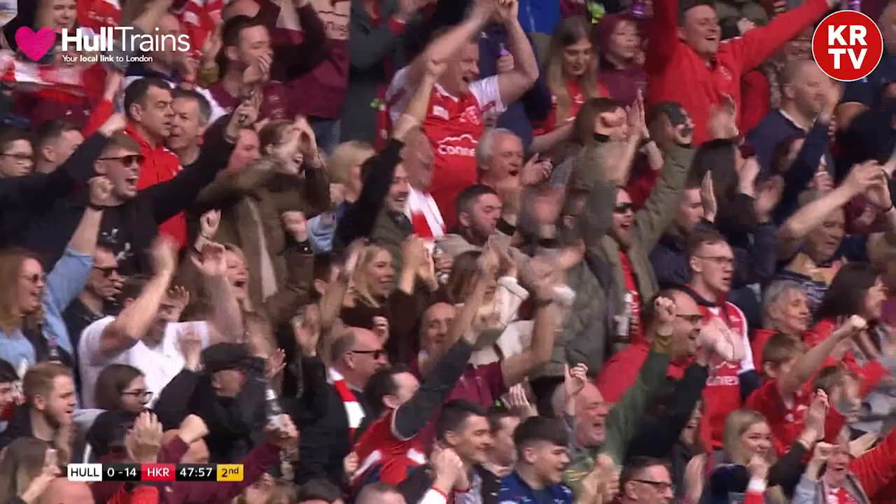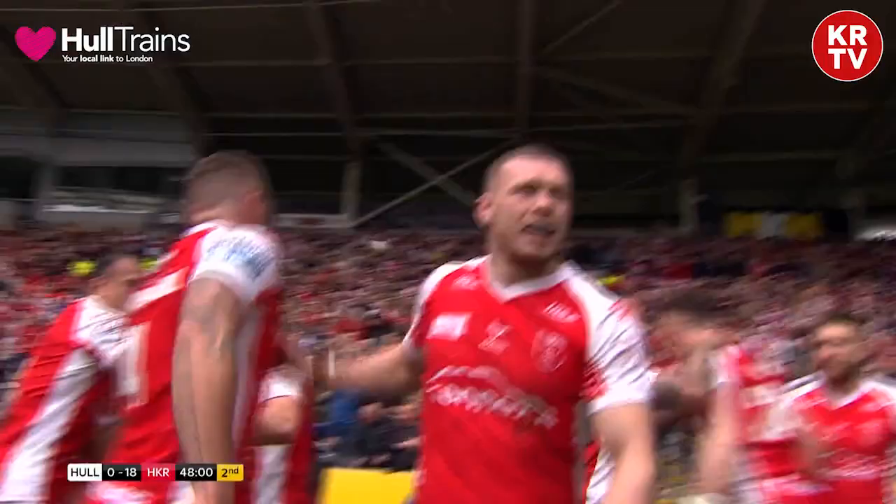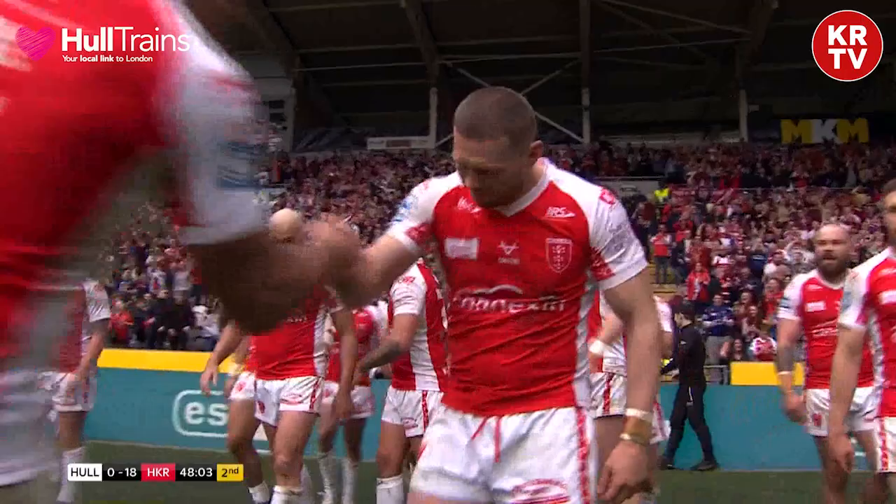The first try of the second half — what a ball! Batchelor's finish! Hull Kingston Rovers are in the ascendancy.